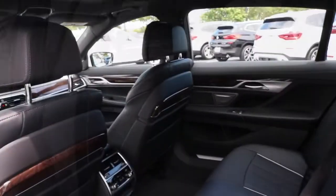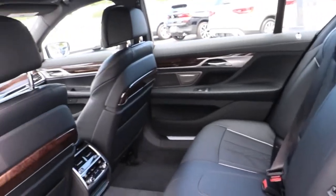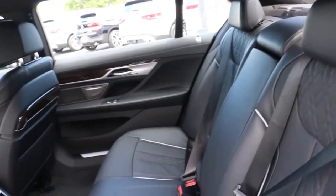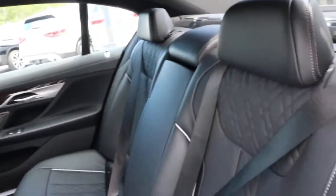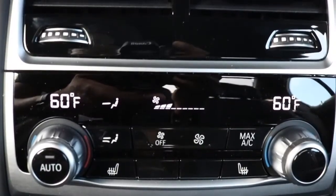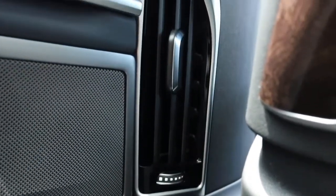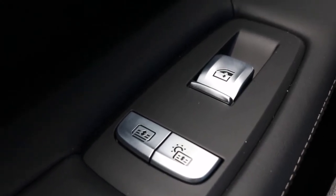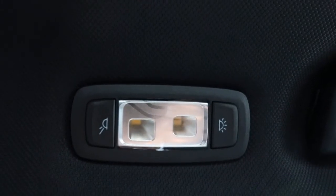Now we're making our way to the back of the vehicle. We're also greeted with black leather seats. You have your air vent, and bringing it down to your door climate control. Looking down on the door panel, you have your one-touch window control with visor control, and interior lighting up top.